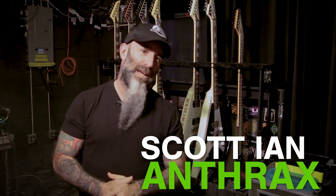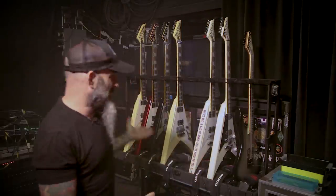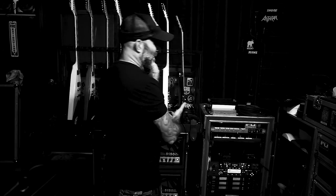Hi, I'm Scott Ian, and I'm here for Jackson Guitars. I'm out on tour with Anthrax on the For All Kings tour, and I'm here to talk about my toys today, so let's get started.